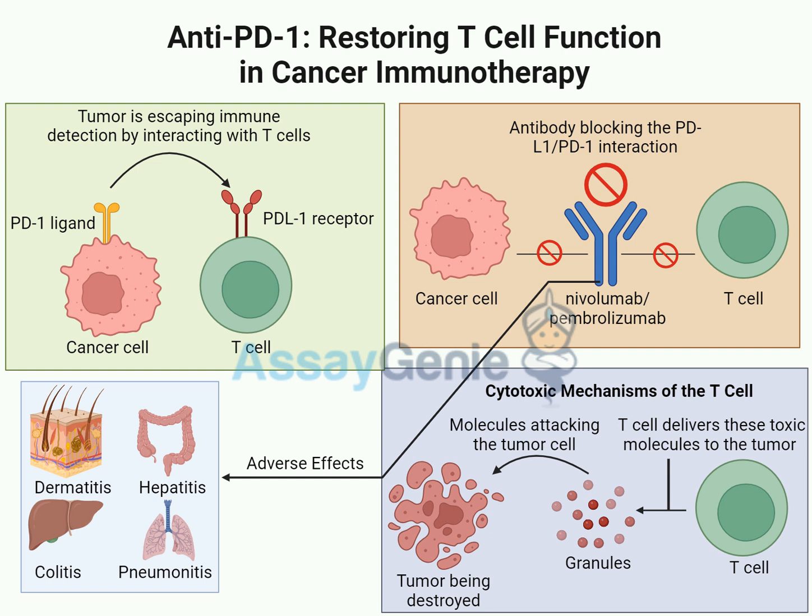The good news is that most IRAEs are manageable, especially if caught early. Doctors are getting much better at spotting the signs and treating them, often managing symptoms with medications like corticosteroids. Of course, any treatment decision is always a risk-benefit analysis — weighing the potential good against the bad — and that's a conversation to have with your doctor. Researchers are also focused on improving anti-PD1 therapy, and one promising area is combination therapies.